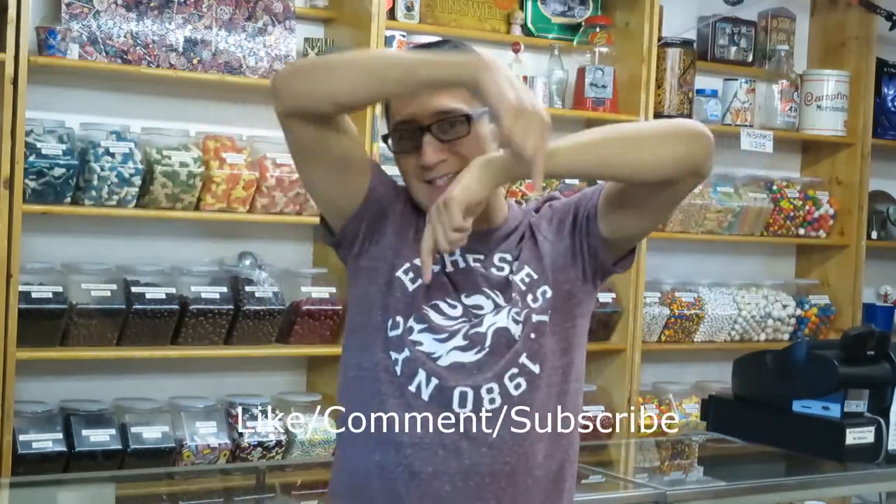Thank you for watching this week's video of The Candy Guy. Links for the pen and candy store and myself will be in the description of this video. I post videos every Friday, so I hope to see you all next Friday. Have a sweet day! Please remember to like, comment, and subscribe to my videos, and also share. Thank you.